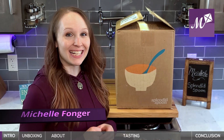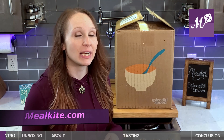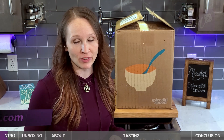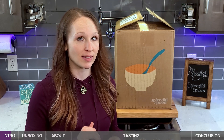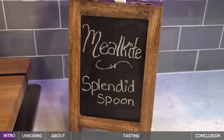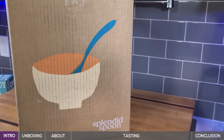Hi, Michelle from MealKite here. Today we're sharing a Splendid Spoon review with you. Splendid Spoon is a vegan prepared meal delivery service that focuses on quick breakfast and lunch options. We're going to explore whether Splendid Spoon may be the easiest vegan meal service out there, but first let's see what we got in our box.